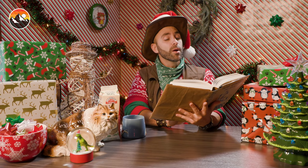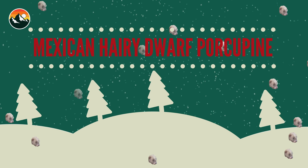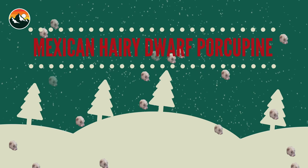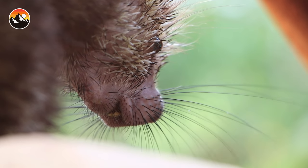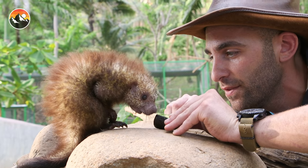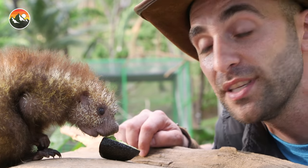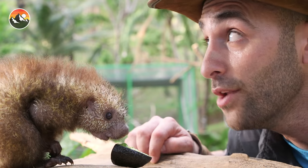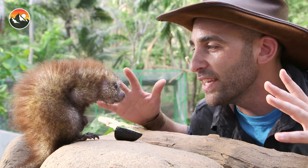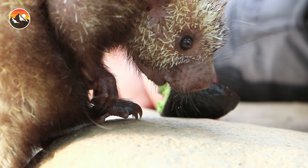On the second day of Christmas, Brave Wilderness gave to me one tiny Mexican hairy dwarf porcupine who loves countless tiny treats. This is my little buddy named Bud. Let me see if I can give him some avocado — this is his absolute favorite. He is an arboreal species, which means that he sticks to the trees. He's also nocturnal, which means that he's out at night. This is such a unique animal, and Bud is a baby, so he will grow to be quite a bit bigger.